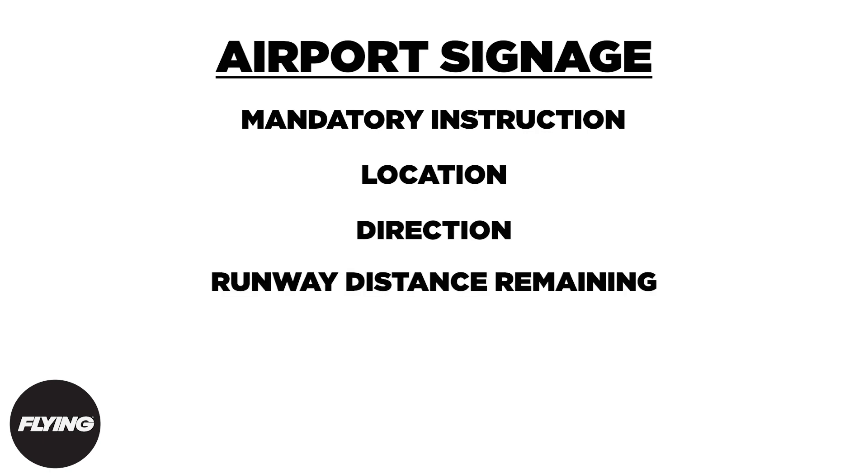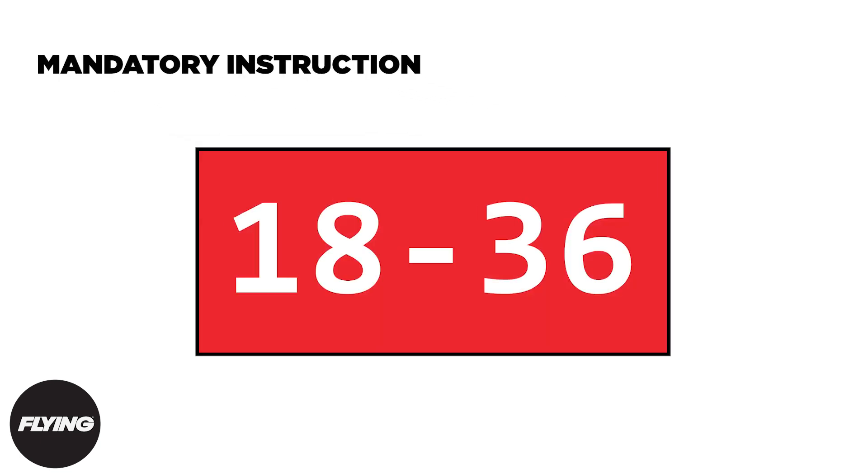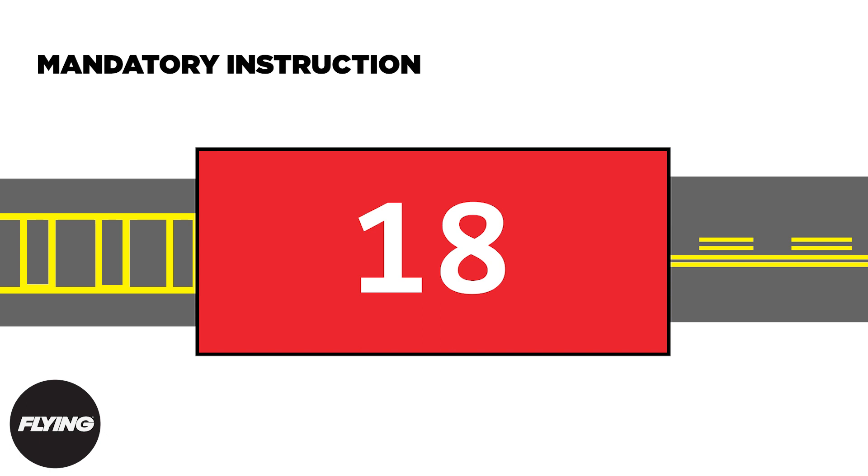Part 3: Airport Signage. All airport signs fall under six categories: mandatory instruction, location, direction, runway distance remaining, information, and destination signs. Mandatory instruction signs are red with white text and can be found where runway and ILS area holding positions are marked. When marking a runway, the sign will often have two numbers representing the names of the runway — the number on the left denotes the beginning of that runway, and vice versa. If there is only one number, then you're at the beginning of that runway.